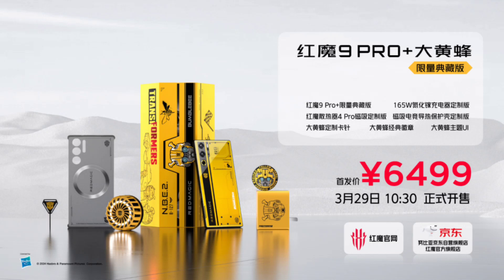The Red Magic 9 Pro Plus Bumblebee Transformers Edition comes with a 6.8-inch 1.5K OLED display with a 120Hz refresh rate and 1600 nits peak brightness.